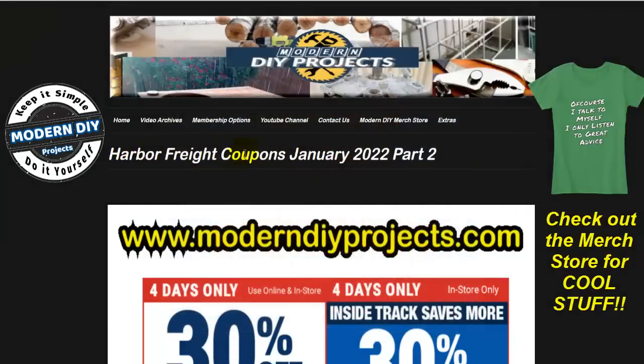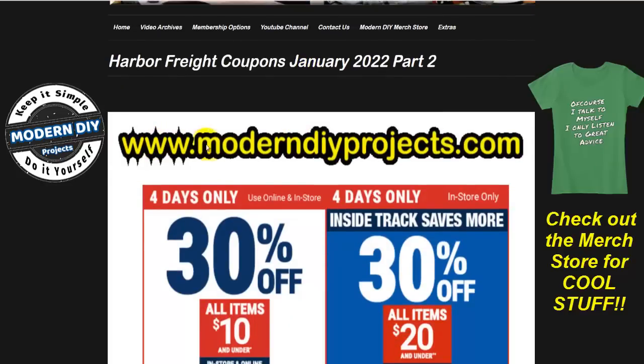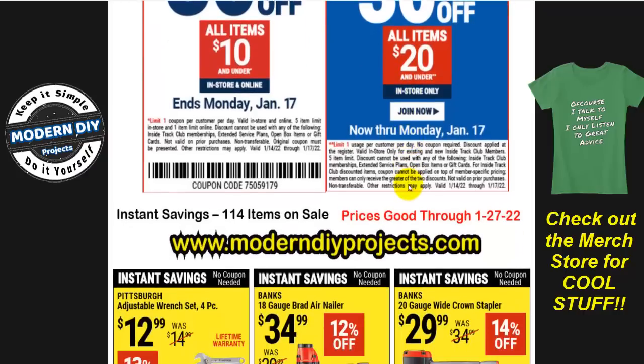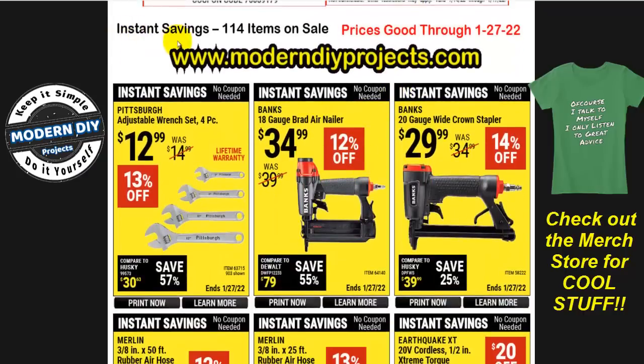Here we are looking at the Harbor Freight coupons for January 2022 part 2, the middle of the month. If you need to go to my website, here is the address, or you can check it out and get all these coupons anytime you want. Right at the top, you can call it up on your phone at the register this weekend — 30% off on any items $10 and under for regular customers, or for Inside Track Club members, 30% off for anything $20 and under. Sale prices are good through 1/27/22.